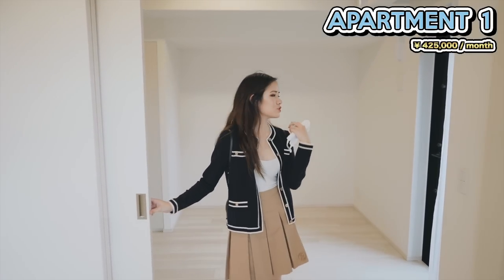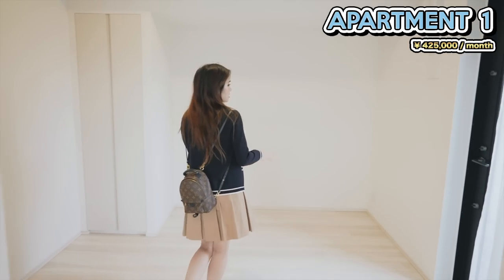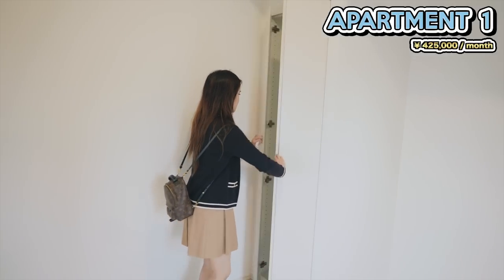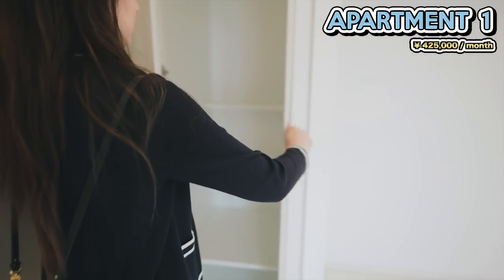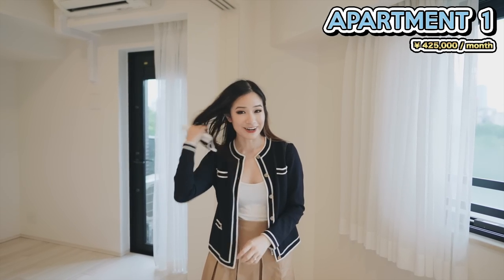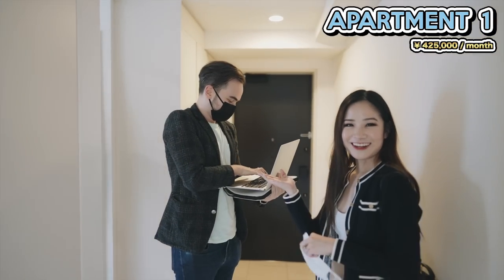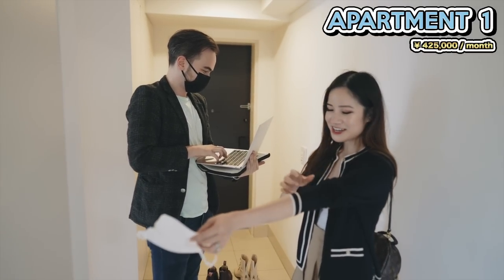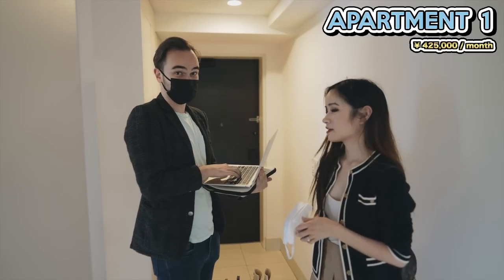There's a second bedroom we could use as an extension of the living room. It's smaller than the first bedroom with a small closet. First apartment is looking very good so far. I need to confirm the price — the agent helping us is Alex, who Eric actually found through his videos. This one is 425,000 yen a month.